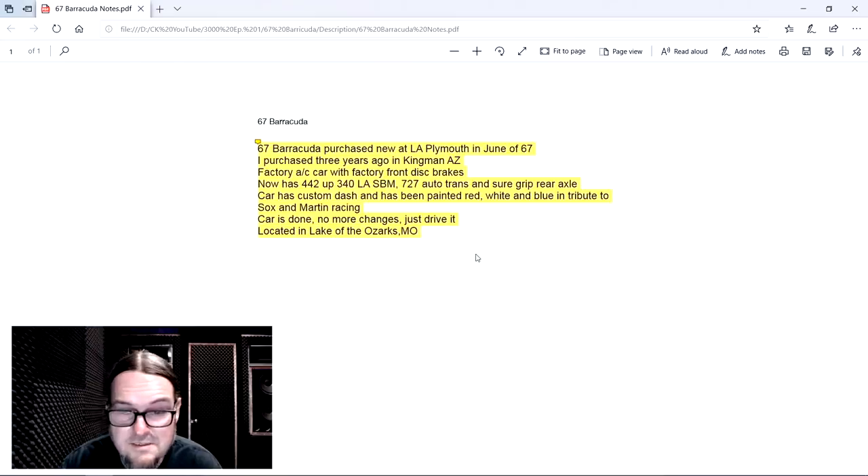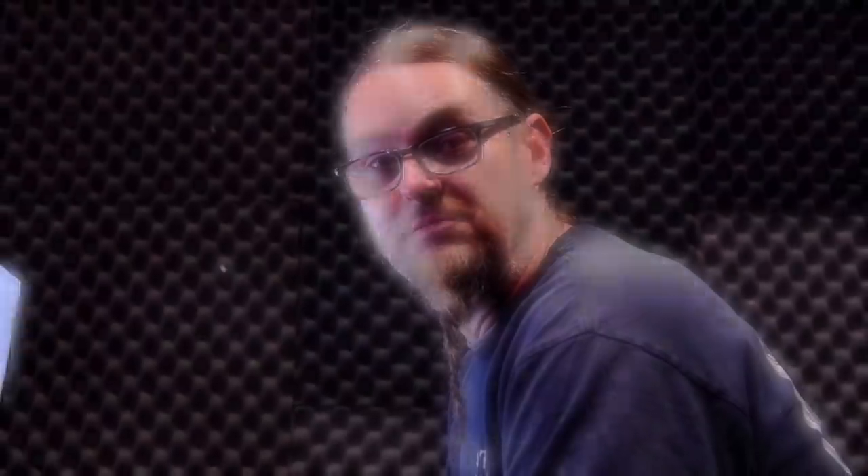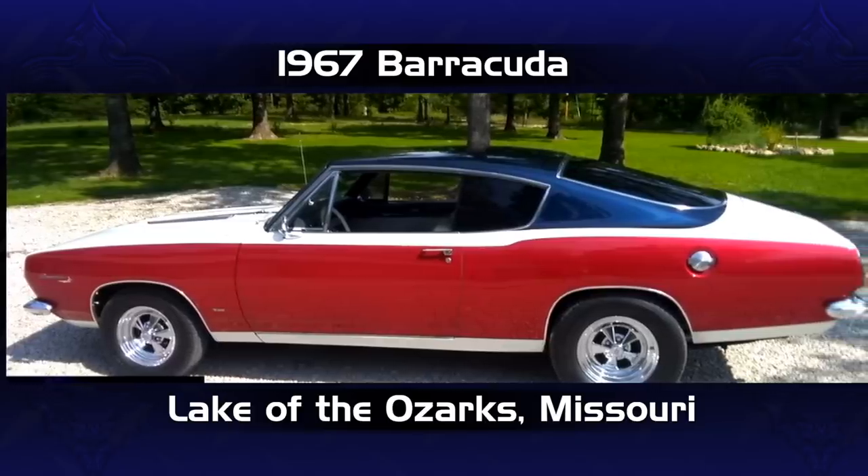The car is done, no more changes — I don't blame you, the car is beautiful. It's perfect. Just drive it. Located in Lake of the Ozarks, Missouri — been there many times, beautiful place. James and Mary, my hat's off. That is a beautiful, beautiful Sox and Martin tribute, very well done and very well detailed. If you want, bring it down — I'll put Sox and Martin on the side of the doors like it's supposed to be.